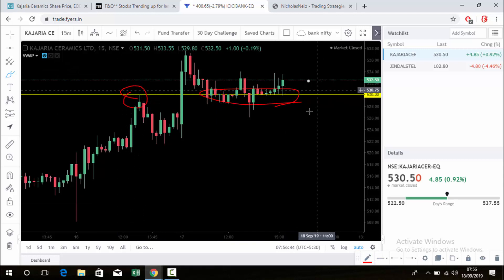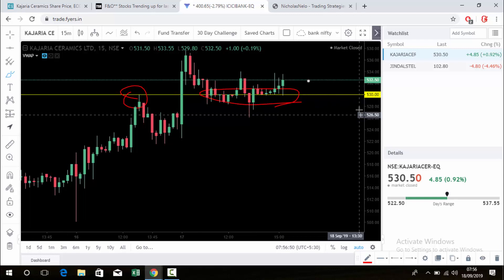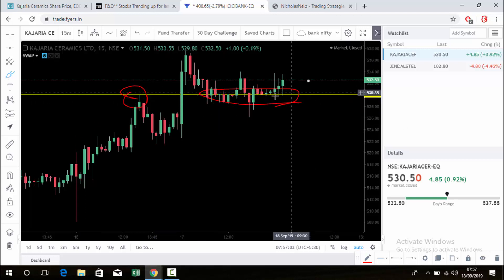So this is definitely a decision point at 530. Just watch this stock Kajaria Ceramics with the 530 level. Once the market opens, mark this level at 530 and follow the 15-minute candle — whenever a candle closes below, you can go for sell. If any candle touches the level and the next candle is green, you can go for buy.